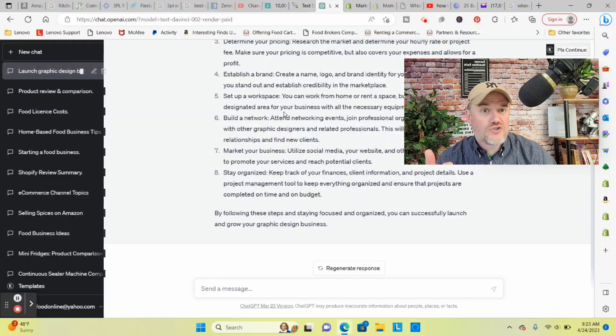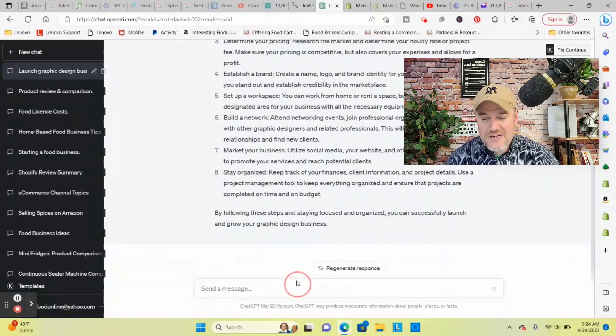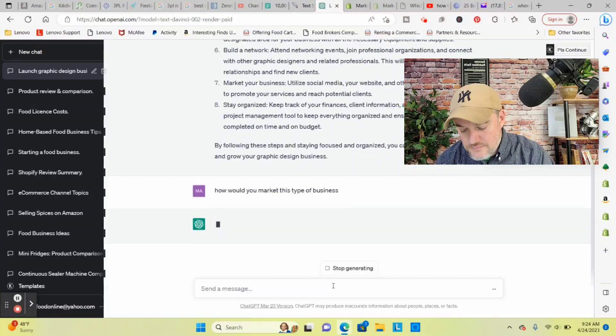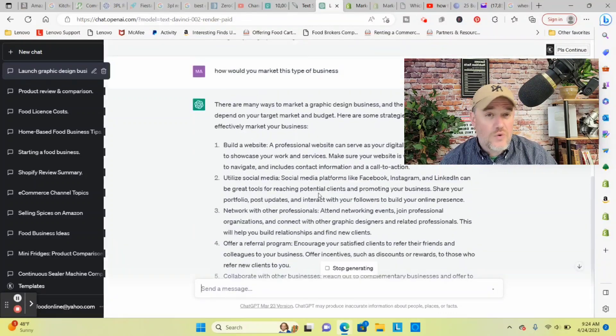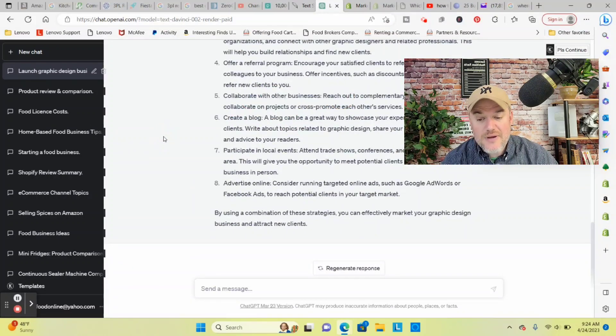This is a good starting point, but you want to take the information and expand on it. It gives eight steps to understand how to start a graphic design business. Then you ask: 'How would you market this type of business?' You don't have to be a marketing genius — ChatGPT can do that for you. It will give you things like building a website, tapping into social media, networking with professionals, referrals, creating blogs, and collaborating with local businesses. These are great for a beginner because they help you brainstorm the processes.